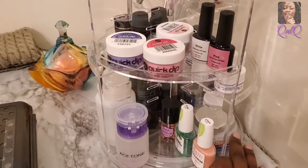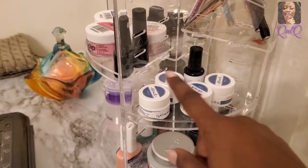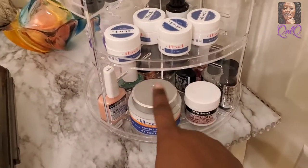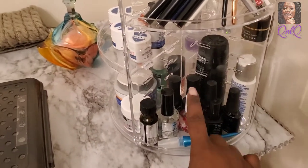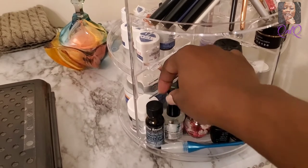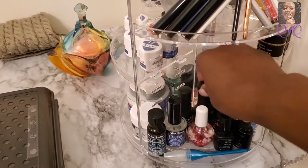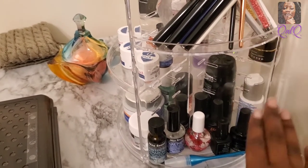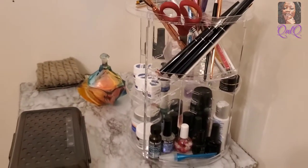I really love this carousel because everything that I feel is essential that I need right away I can just grab. I love that it turns around and that it's clear because it flows with the aesthetic of my room — how I have things labeled on that clear tape with the black lettering. I keep all of my dehydrator, cuticle oil, and different things I need for my nails on here, so basically everything I need is within arm's reach.